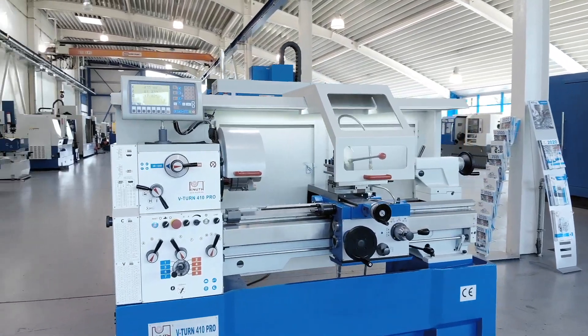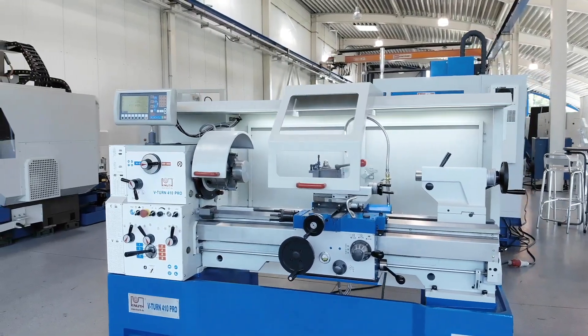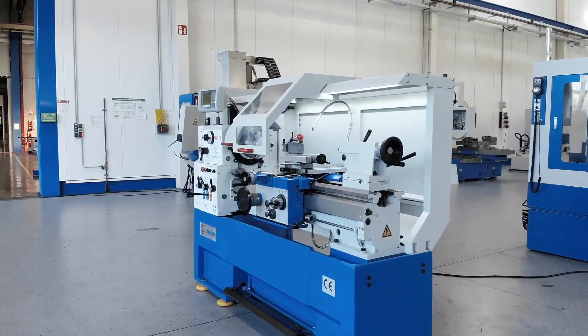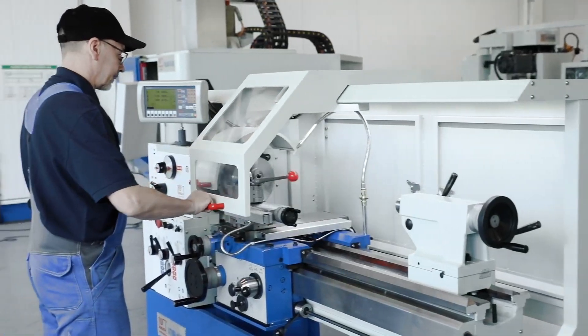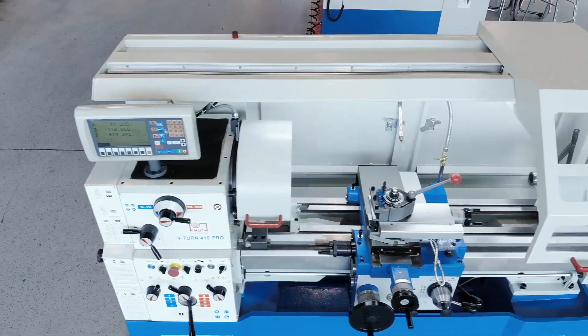The V-Turn Pro is the latest generation of our best-seller conventional lathe V-Turns. The new design makes them stand out from many other lathes on the market and brings them one step closer to the end user in terms of ergonomics, safety and operation.